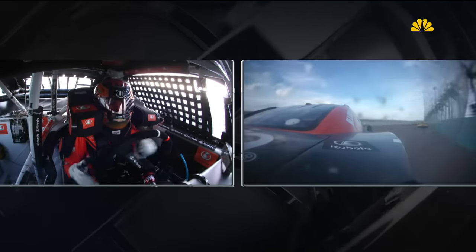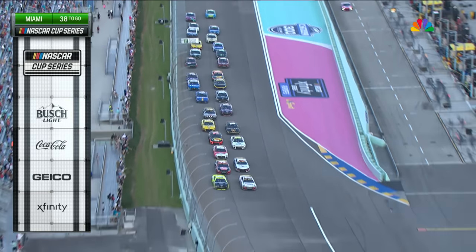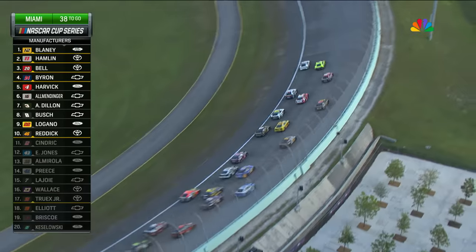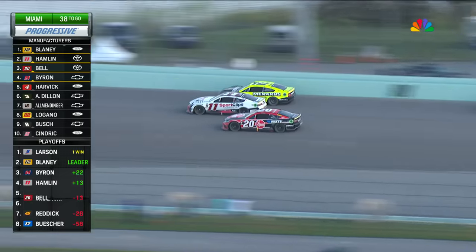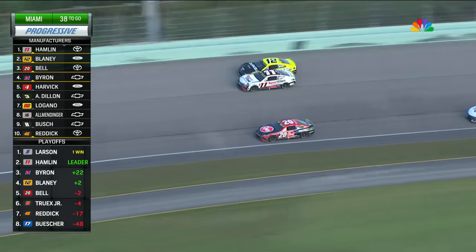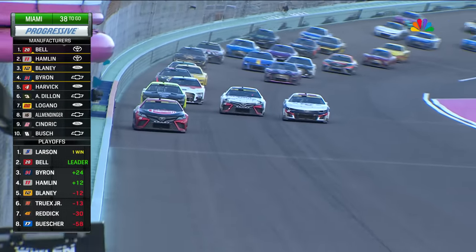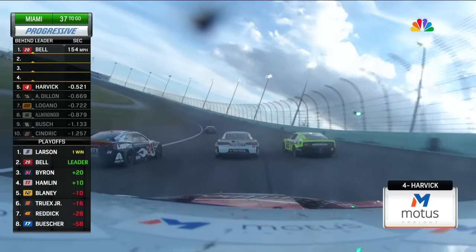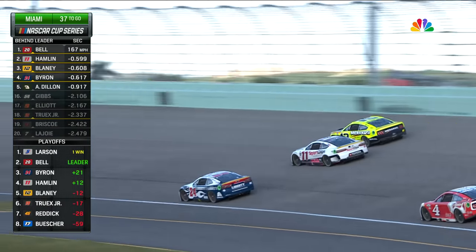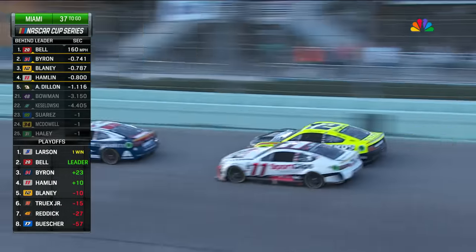Blaney up to speed much better this time. Is he going to get the run into turn one and two? He's going to be able to stay on the outside of that 11 — much better restart for the 12. Side by side down the back straightaway. Here comes the 20. Three wide, no pushing — Blaney goes to the bottom of the racetrack, side by side, door to door, up high. Bell's long gone. Still three wide for second — will Byron clear them both? The 24 drifts up the racetrack and takes that second spot.